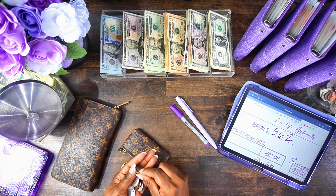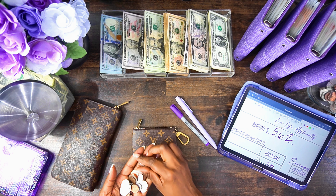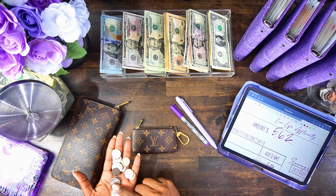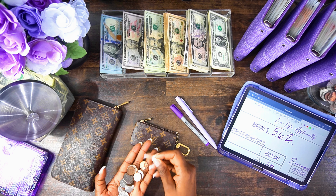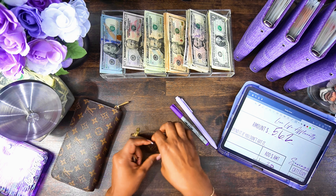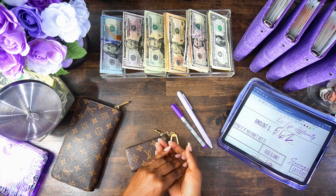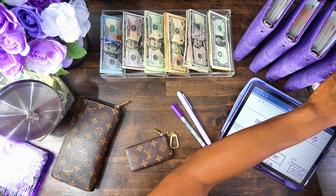We usually do the coin situation and just make sure that I have five of each coin in my coin purse — which I think was originally a card wallet or a key wallet or something like that, and I made it a coin purse. Five pennies go in, and then the rest goes into my coin drawer until the end of the year where I count that money.